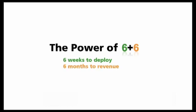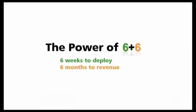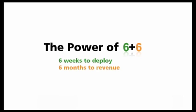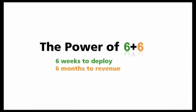Omnitrol Networks is currently offering the Smart Shelf with a money-back guarantee. The solution will be in place in six weeks, and your company will achieve a return on investment in six months, or they will give you your money back. For more information, visit www.omnitrol.com/six-plus-six.